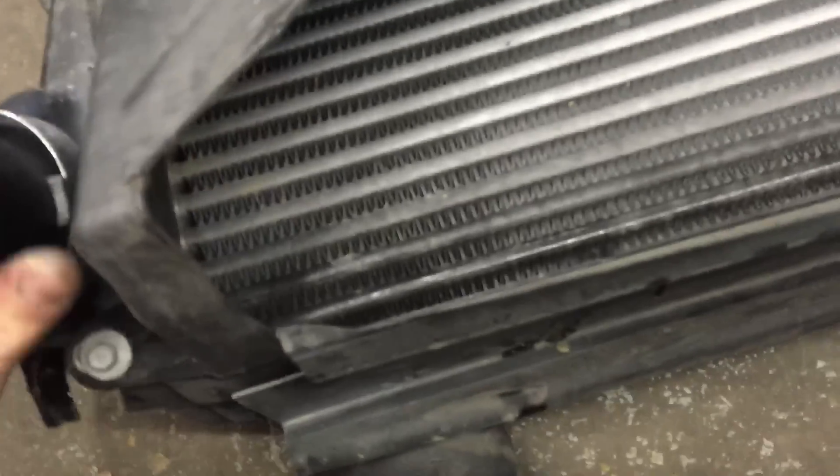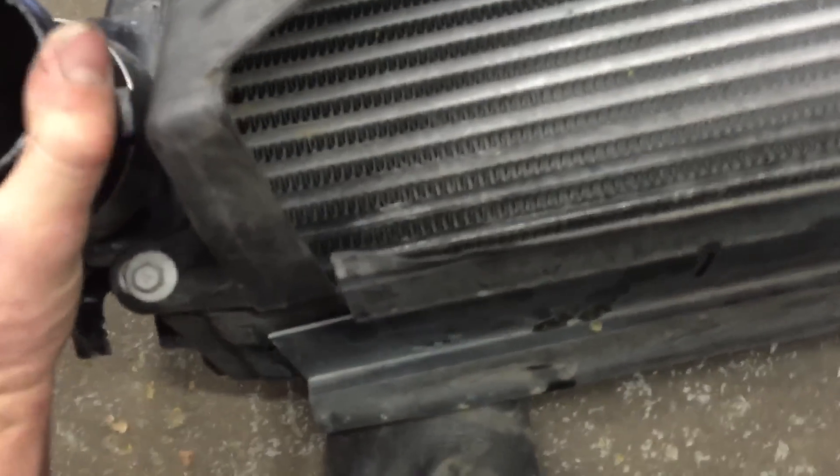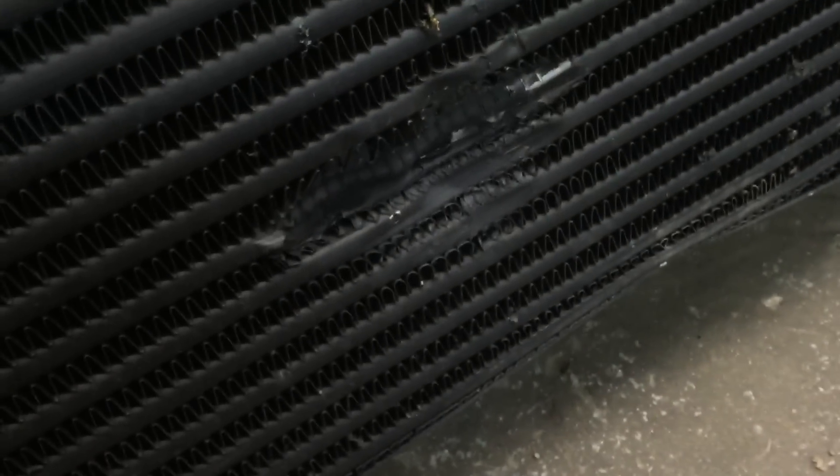I just got the intercooler out here. It was a real pain because the brackets were all bent, so I couldn't get my tools in there. That was smashed.